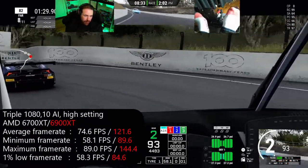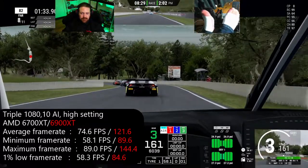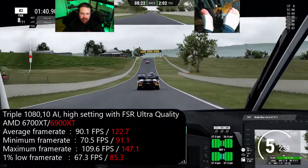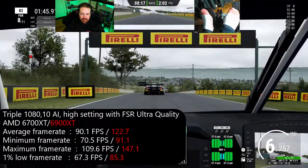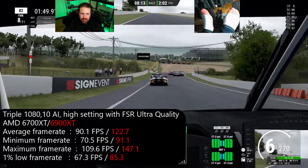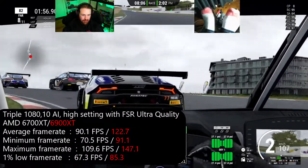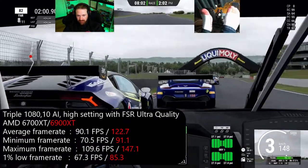The next test was using the same high setting but with FSR in ultra quality, just to see what difference there was. After switching over to FSR with ultra quality, the 6700 gained about 15 FPS on average, whereas the 6900 XT remained nearly identical — within about 1 FPS of without FSR — which I found a little weird.